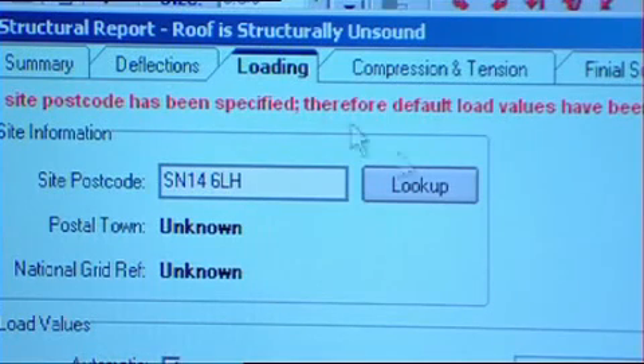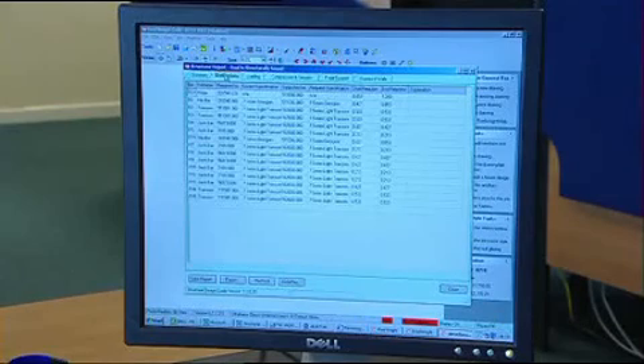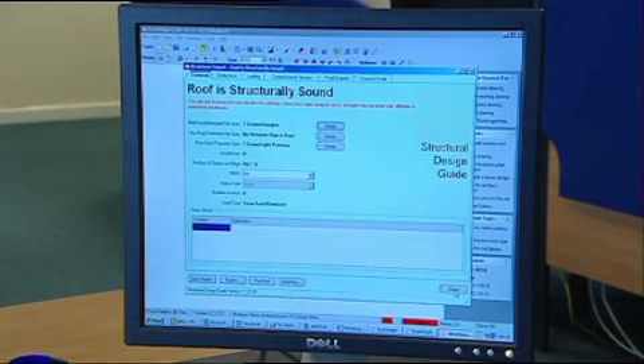So, with the aid of your postcode and some very sophisticated software, we build a weather statistics profile for your location and tailor the conservatory exactly to the prevailing conditions.